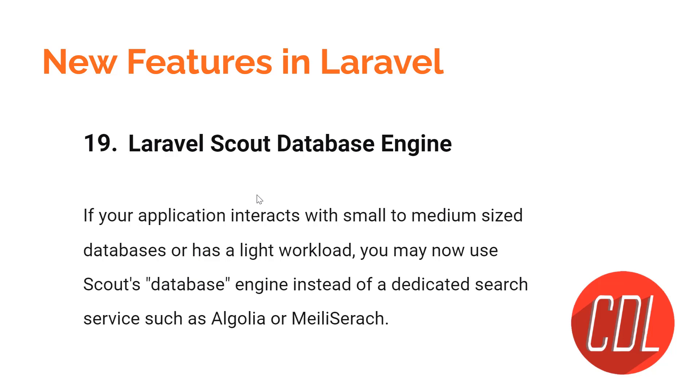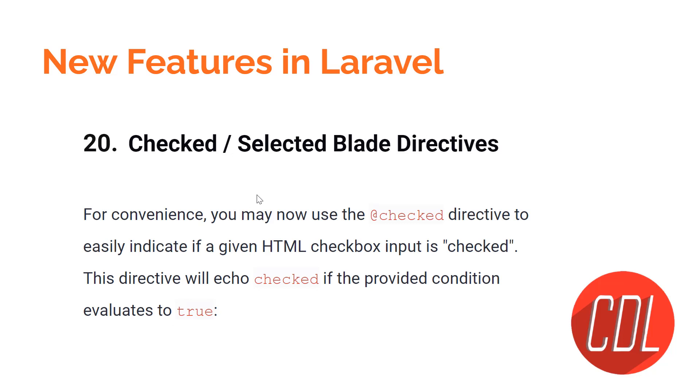Feature twenty is the `@checked` and `@selected` Blade directives. When editing a form and populating a dropdown with a selected value, previously you had to apply an if condition manually and add a `checked` attribute if the value matched. Now you just use the Blade directive and pass the value — it will automatically check if the value matches the dropdown option. That's the beauty of this feature.